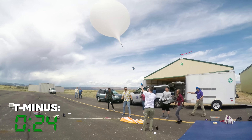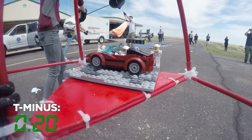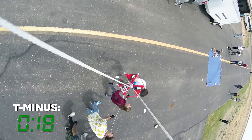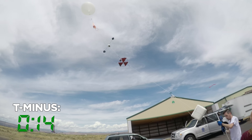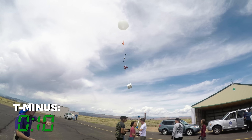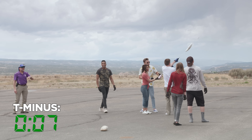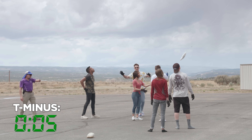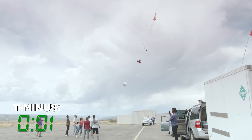All right, let's get some of our crew along here. We're going to get you on that and down at the very end. Okay, let's do our count. You ready for the countdown, Ryan? Yeah. 10, 9, 8, 7, 6, 5, 4, 3, 2, 1. Launch!